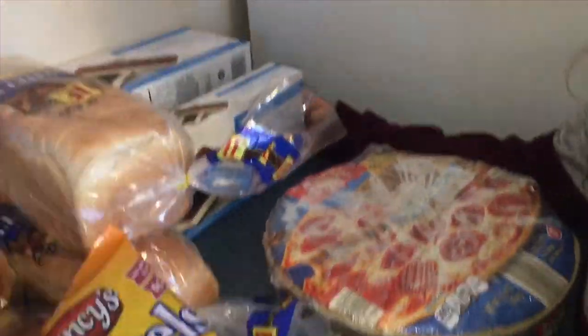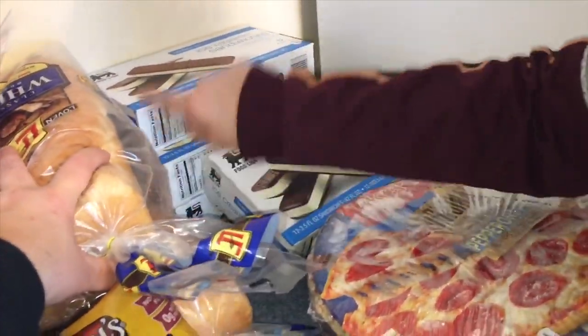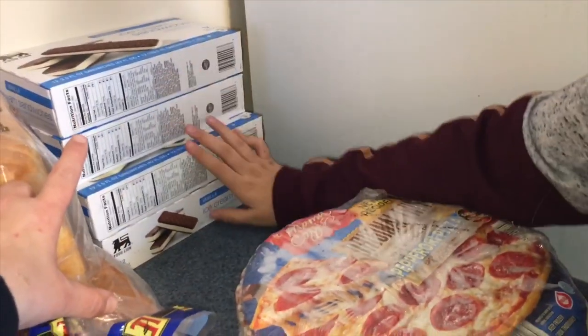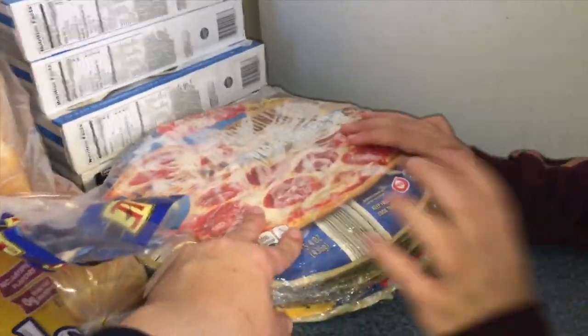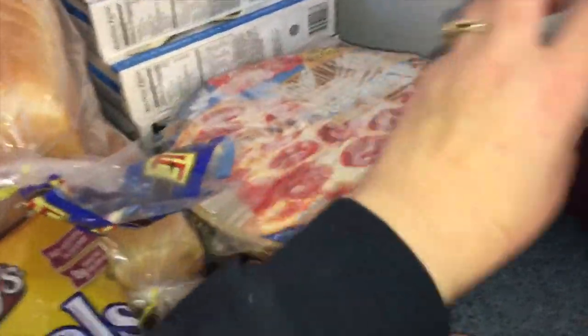Moving on to the other side of the kitchen. We have four boxes of twelve ice cream sandwiches from Food Lion — they are vanilla. We also have four frozen pepperoni pizzas from Aldi. They honestly taste just like the Tombstone brand.